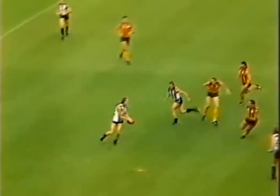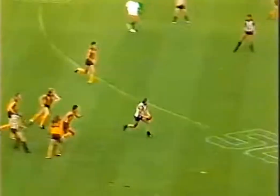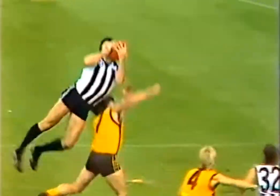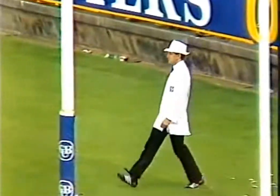It's at half forward with Robertson. Now Morwood — oh, smothered beautifully by McGinnis. Now Gavin Brown, and Morwood who's having a magnificent quarter. He sets it up for Taylor. Taylor takes a brilliant mark. This should be a goal coming up for the Magpies — and it is.